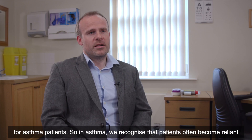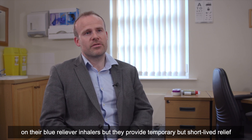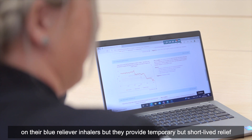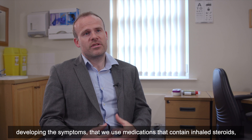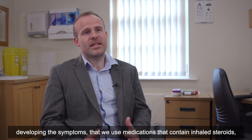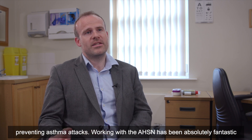In asthma, we recognize that patients often become reliant on their blue reliever inhalers, but they provide temporary and short-lived relief from symptoms. It's really important when people have inflammation or developing symptoms that we use medications containing inhaled steroids, which get to the core of asthma by treating the inflammation and therefore preventing asthma attacks.